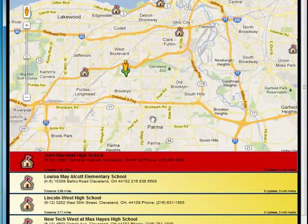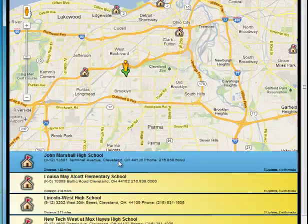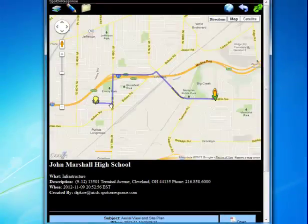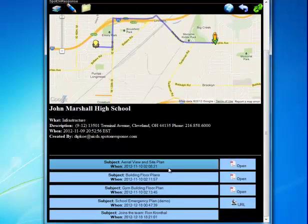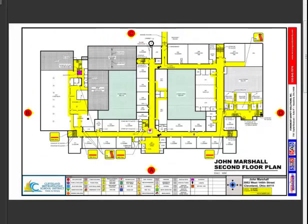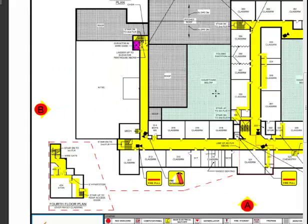The red bar there says I'm close to John Marshall School — it allows me to understand the environment. If there's a problem there and I'm the one responding, I get immediate directions on how to get there and immediate access to floor plans. Here are the floor plans at the basement level, second floor level. I can zoom in and see all the detailed information necessary to help make important decisions.